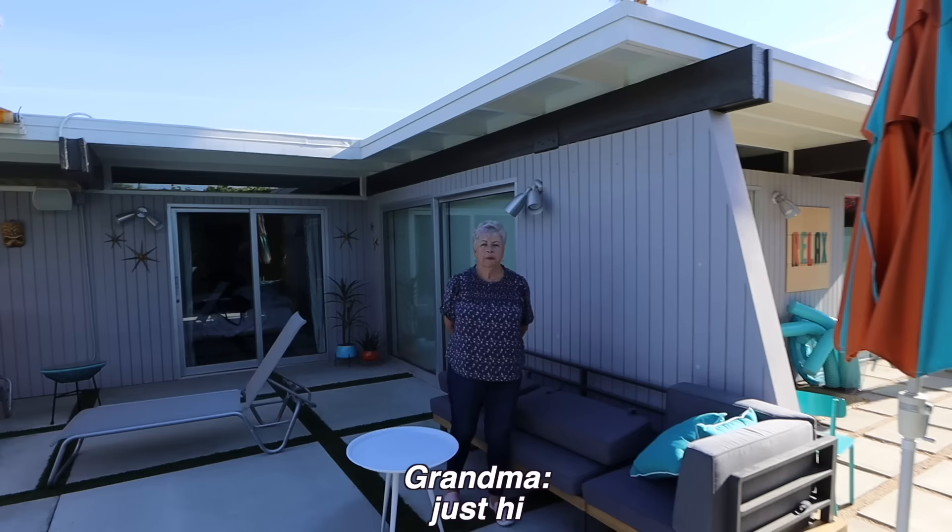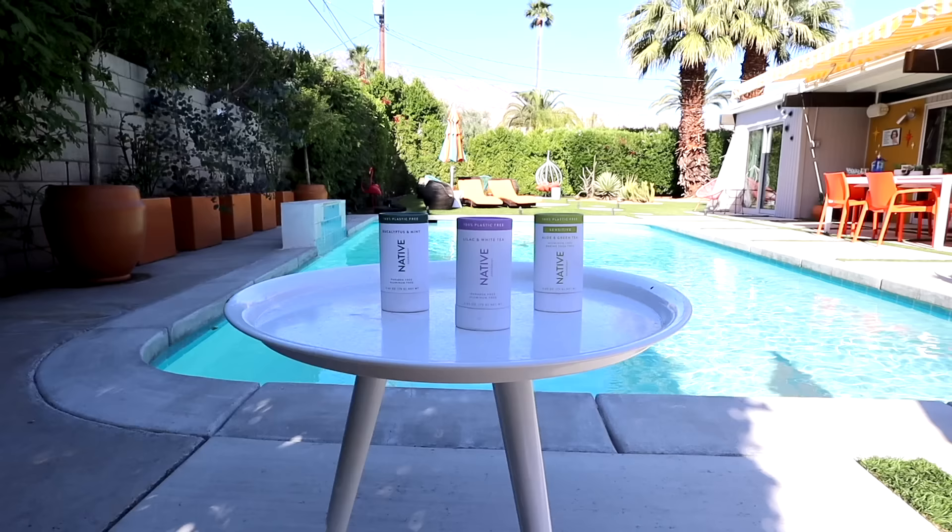We are coming to you live from beautiful, stunning, amazing Palm Springs, California! Grandma, do you have anything you want to say to everyone? Just hi. Don't you just hate it when people smell bad? Yeah, like when someone just comes up and they just kind of reek. I have something to tell you about Native Deodorant.